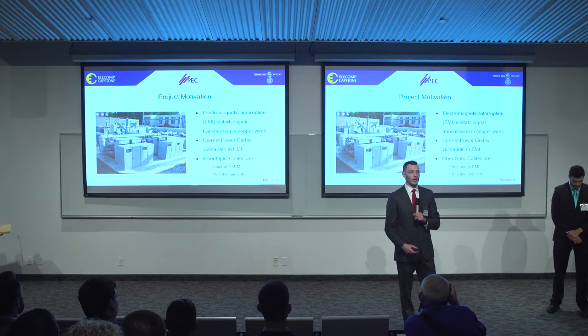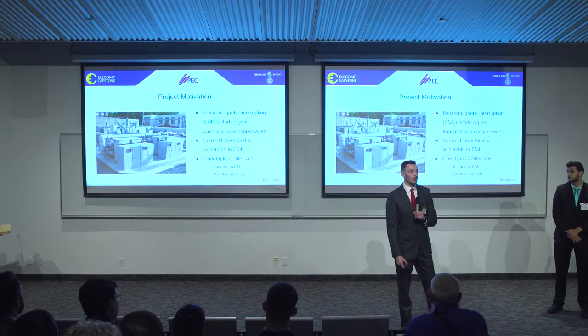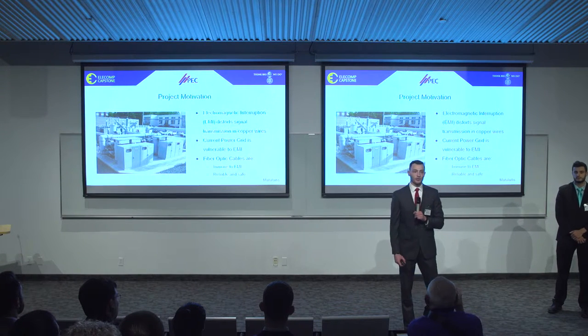Our project is motivated by eliminating electromagnetic interference (EMI) in high voltage equipment. High voltage equipment can create an electromagnetic field which can induce a voltage on nearby copper wires. The current power grid can rely heavily on copper wiring for signal transmission as well as power distribution. An induced voltage on a nearby copper wire can result in a fault.